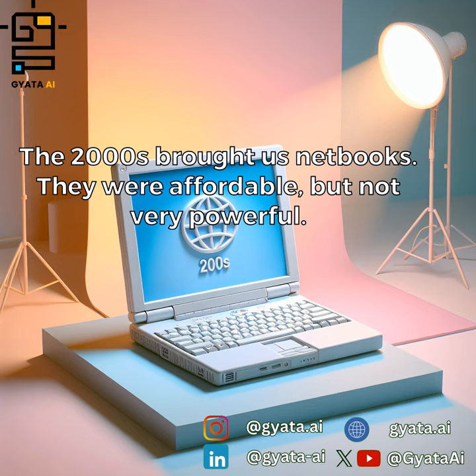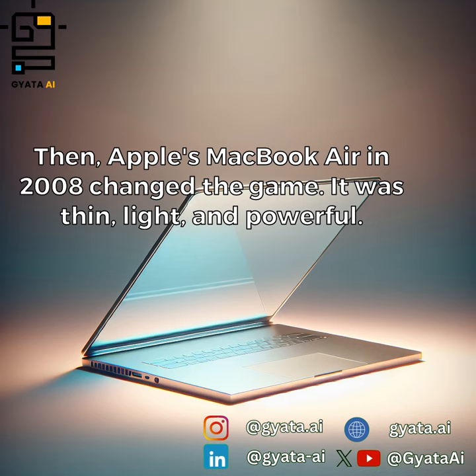The 2000s brought us netbooks. They were affordable, but not very powerful. Then Apple's MacBook Air in 2008 changed the game — it was thin, light, and powerful.